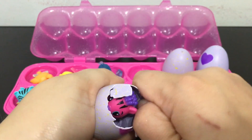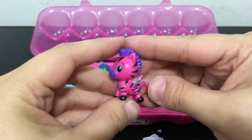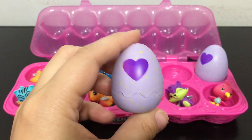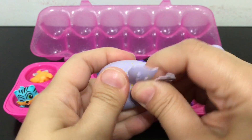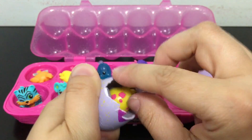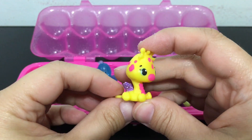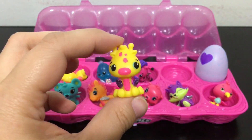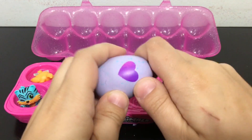Next one we have a zebra — I love this zebra, it's so cute, the color combinations are bright. And I think it's a little giraffe — yep, it's a little giraffe with purple wings, which means it's an ultra rare. Super cute — I love giraffes so it's one of my favorite ones.